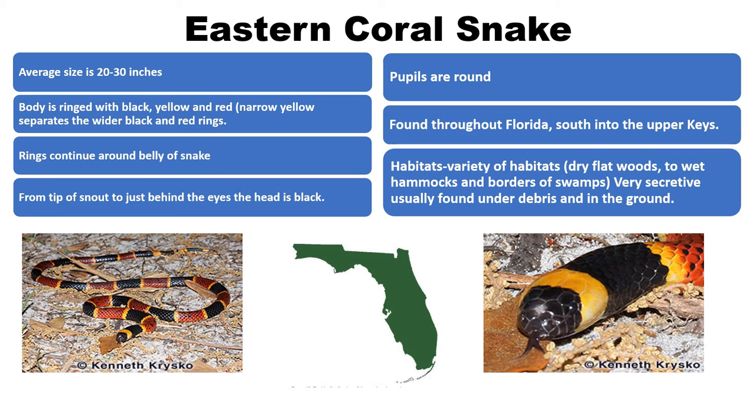Our last Florida venomous snake is much different from all the others — the eastern coral snake. It is not a pit viper: it has no facial pits, it is not a big-bodied snake, its head is oval-shaped rather than triangular, and it lays eggs rather than giving live birth. It is actually in the same family as cobras. The average adult length is one and a half to two and a half feet, and it is found throughout the entire state of Florida, inhabiting wet hammocks, swamp edges, flatwoods, and scrubs.